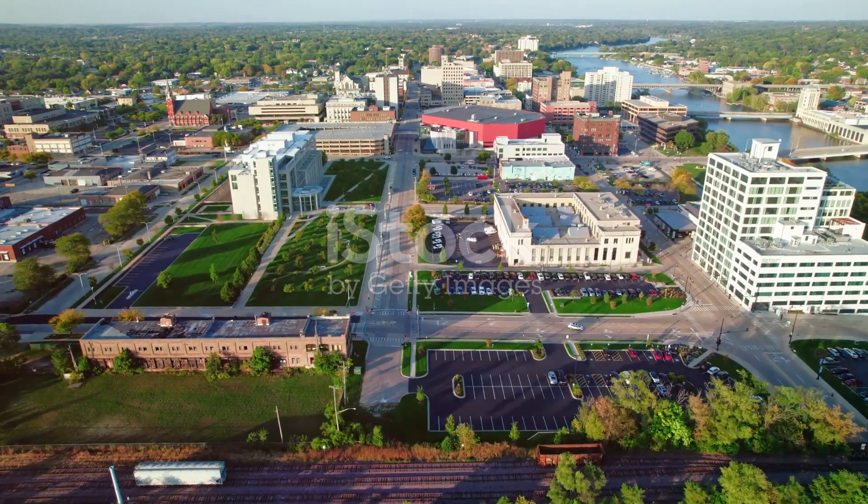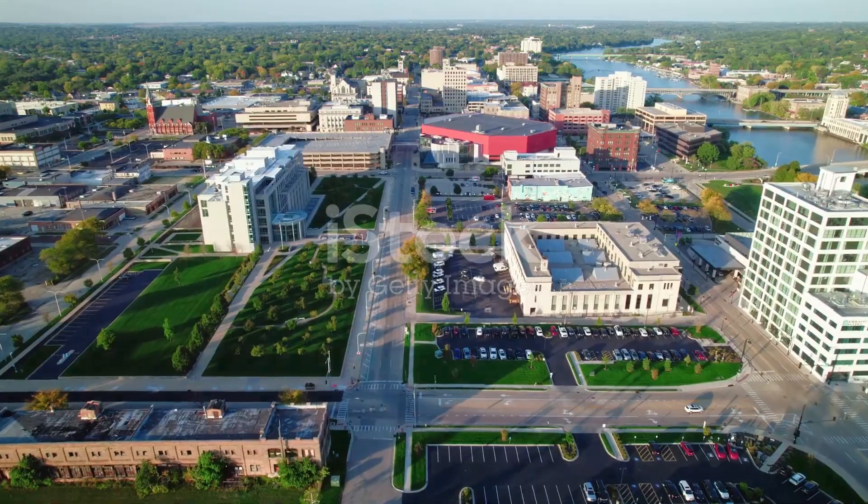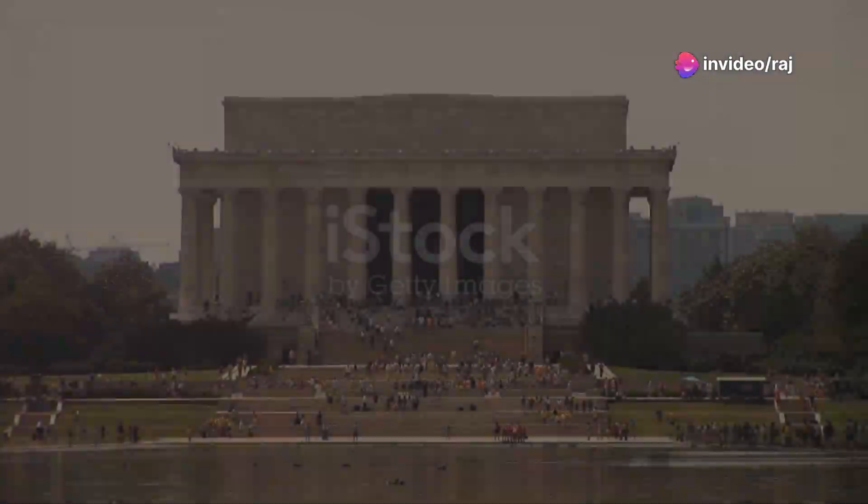For those who enjoy a blend of art and nature, the Anderson Japanese Gardens in Rockford are a must-visit. It's ranked as one of the best Japanese gardens in North America.